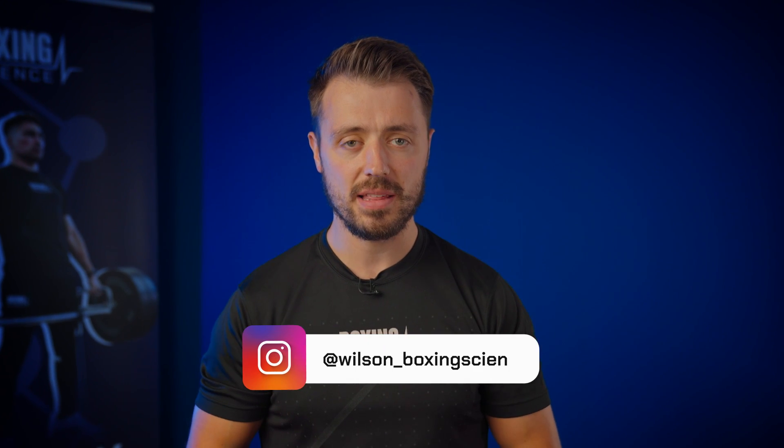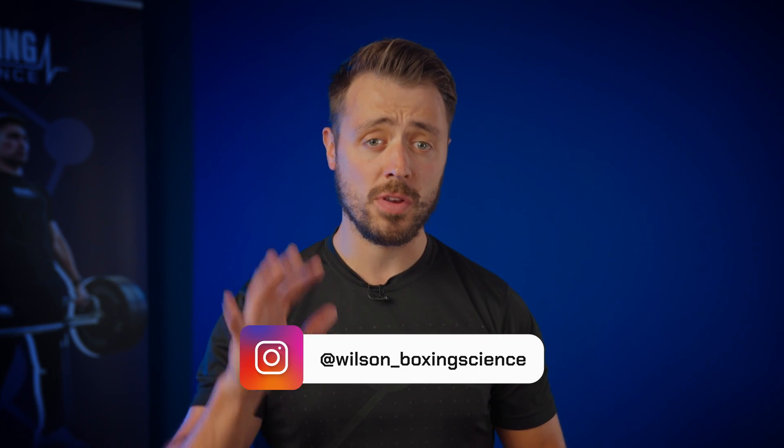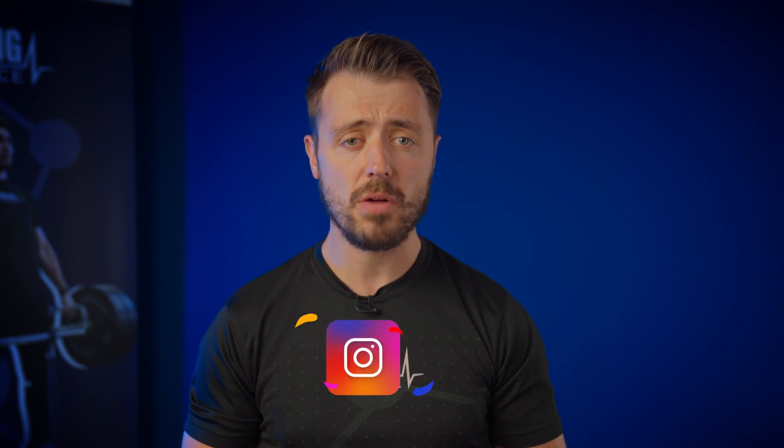Hello everybody, welcome to Boxing Science. My name is Danny Wilson and I'm going to give you top five tips on how to boost your cardio for boxing performance.